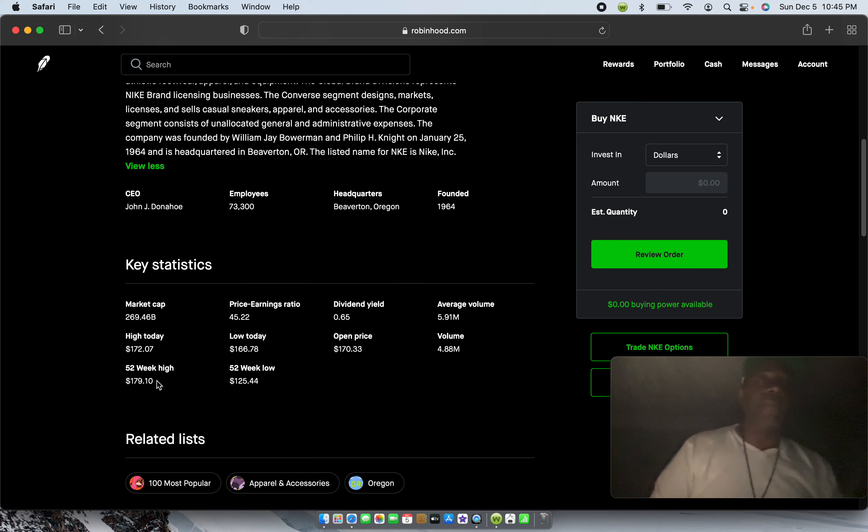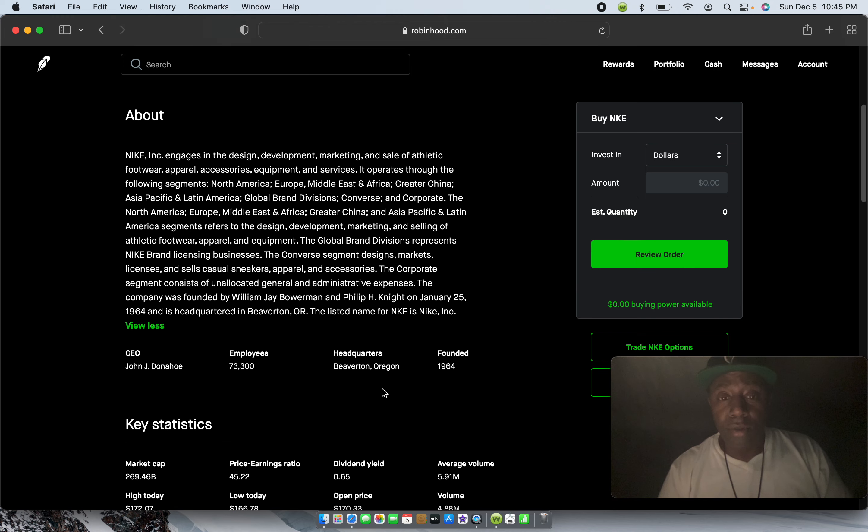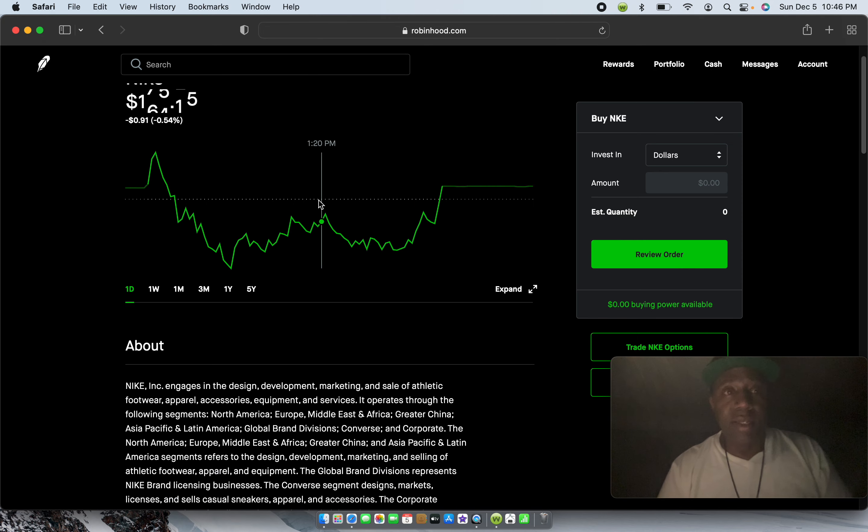Today's high was $172, today's low was $166.97, and the open price was $170.33 on the last trading day — Friday. The volume was 4.88 million. The 52-week high was $179.10 — meaning in a 12-month period the highest this stock has been is $179. The 52-week low is $125. I think this is a good stock to get into — I keep Nike in my portfolio. Once again, I am not a financial advisor. Do your own research when you start investing.